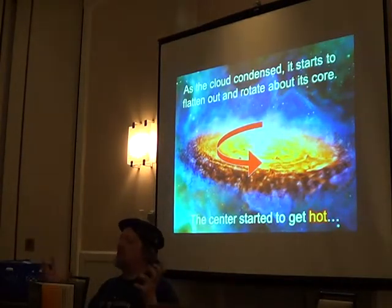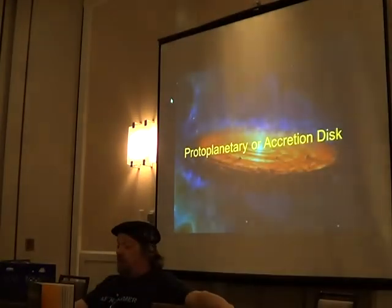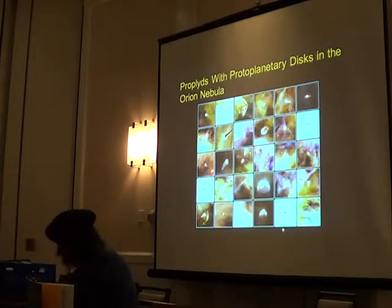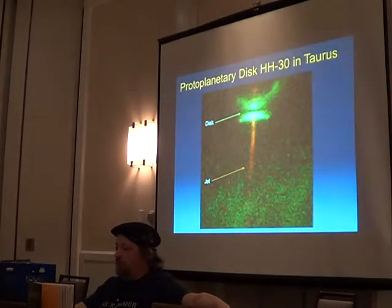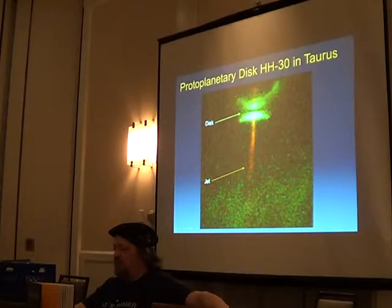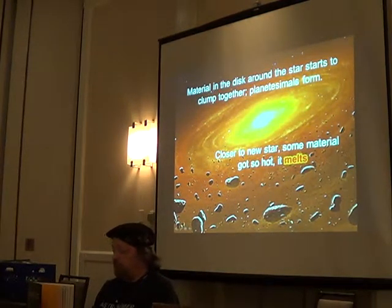These clouds begin to condense and start to spin, and the center starts to get really hot. This is called a protoplanetary or accretion disk. Temperature and pressure in the core heat up, and eventually fusion is ignited — we've got a new star. New stars generally have jets coming out of them, and you can still see the disk around them. The material close to the star starts to clump together and planetesimals begin to form.